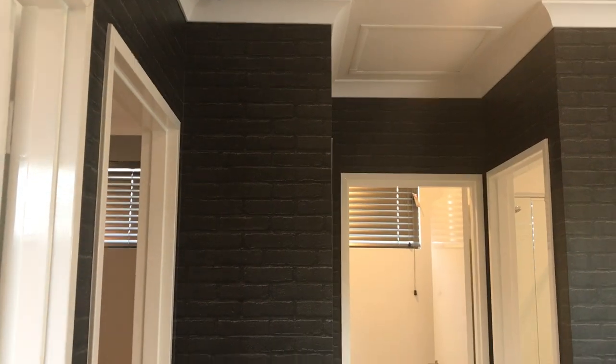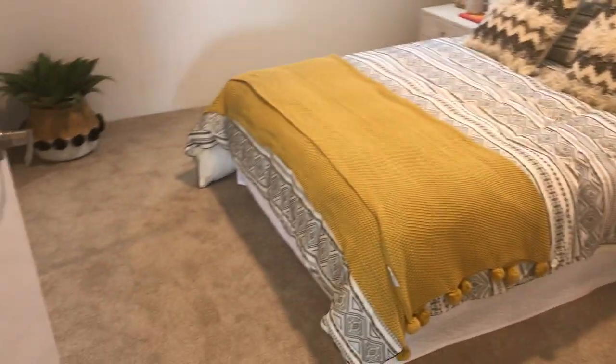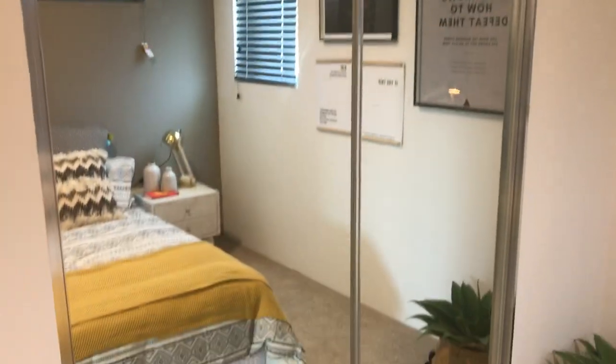Upstairs, there's beautiful dark brick wallpaper which gives a completely different dimension to the home. We go to one of the minor bedrooms with a walk-in robe, then to another rear bedroom which has a sliding robe unit.